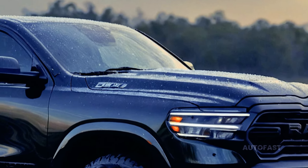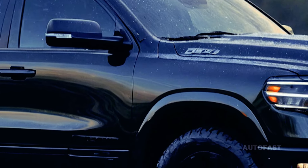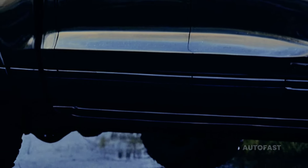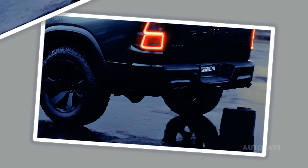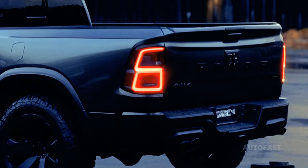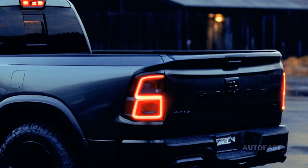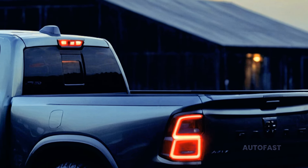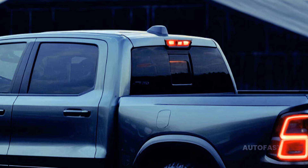Trim levels and options determine the price of the 2025 Ram 1500, which starts at $42,270 and goes all the way up to $89,150. A new Tungsten package available on the 2025 Ram 1500 features quilted leather upholstery, 24-way adjustable seats with massage functions, and a suede headliner among other upgrades.